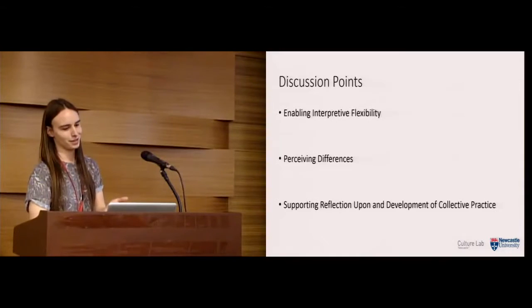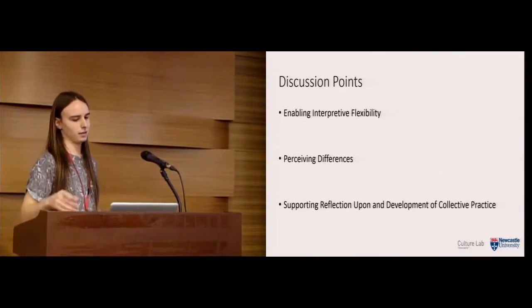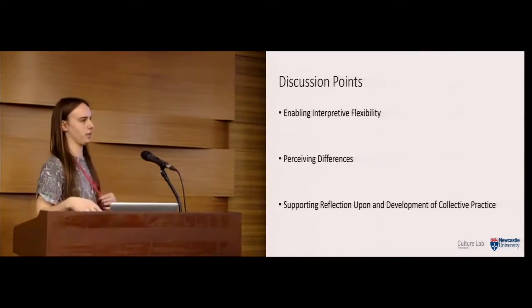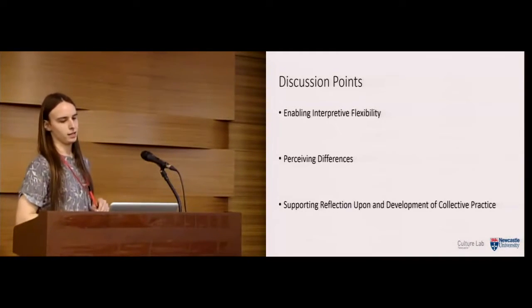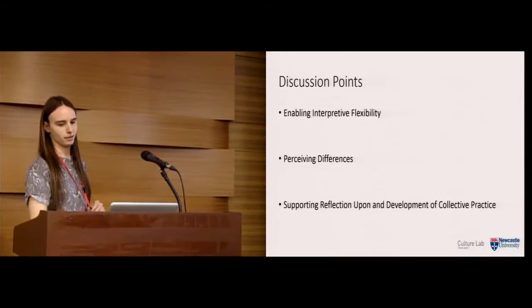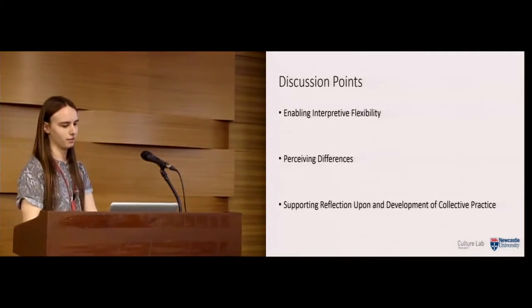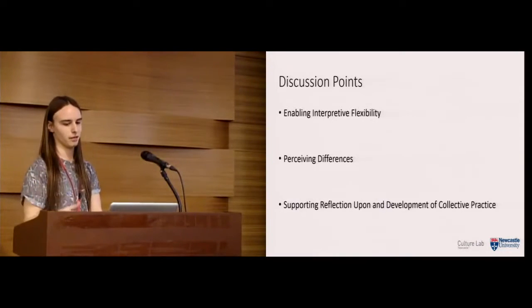To finish with some discussion points: we showed that enabling interpretive flexibility by directly linking gestural data to sonifications — rather than trying to embed meaning — was most useful for participants. Secondly, participants were able to perceive differences that helped them understand different techniques and discuss them in ways they hadn't before. Supporting reflection upon and development of collective practice: the direct sonification of gestures enabled participants to perceive nuances more readily, heightening their sensitivities to the patterns of gestures.